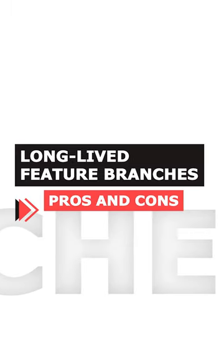Long live feature branches: pros and cons. Some of the pros are isolation — developers can work on large features without affecting the main line.